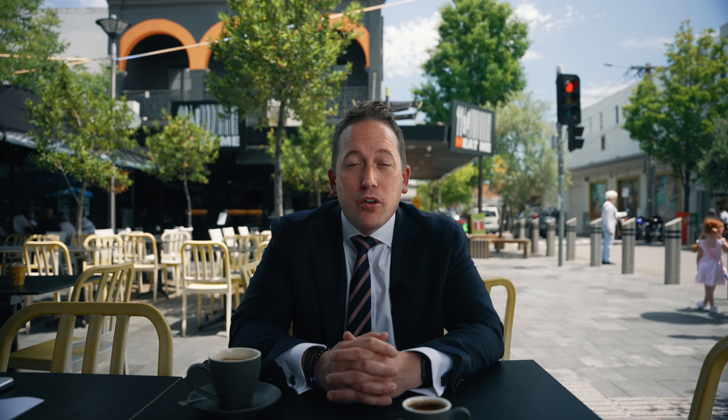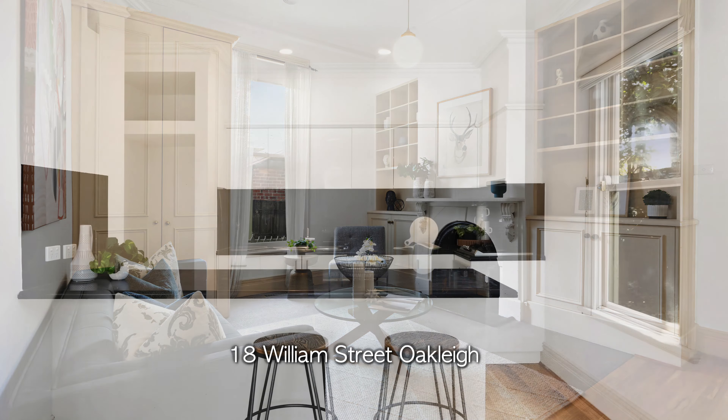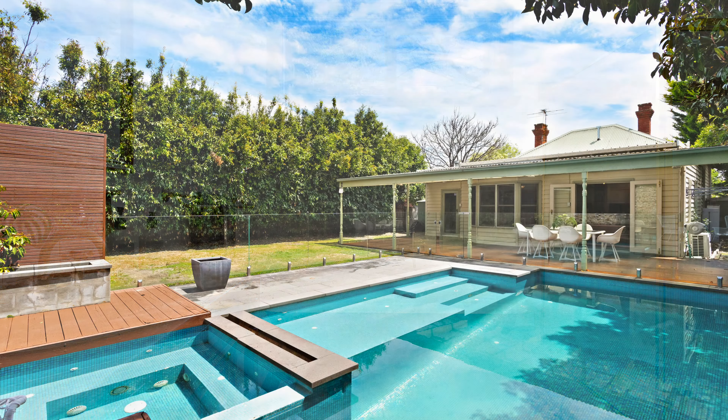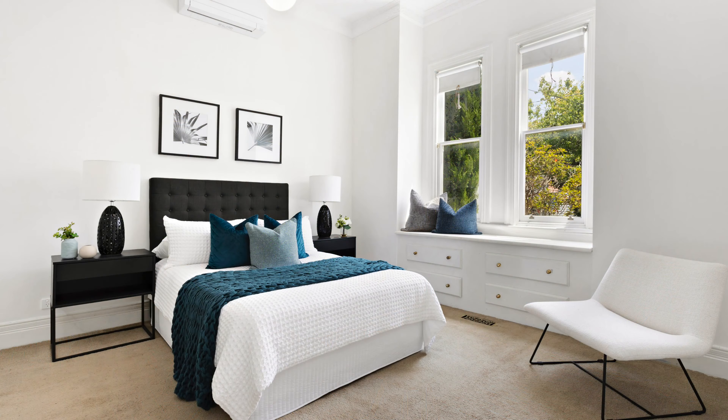Over the month of December we've got some really exciting properties coming to market. We've got number 18 Williams Street in Oakley — a wonderful three-bedroom, one-bathroom, two-car accommodation family home with a wonderful swimming pool in the backyard. This is perfect for young families looking to get into the Oakley marketplace or those possibly looking to upgrade. It certainly ticks a lot of boxes.